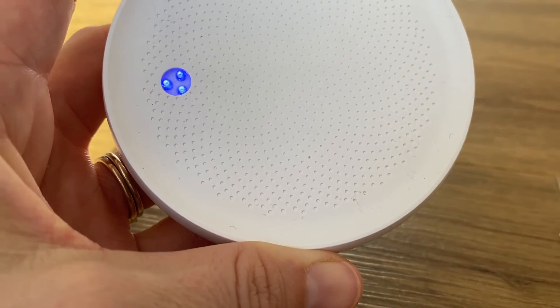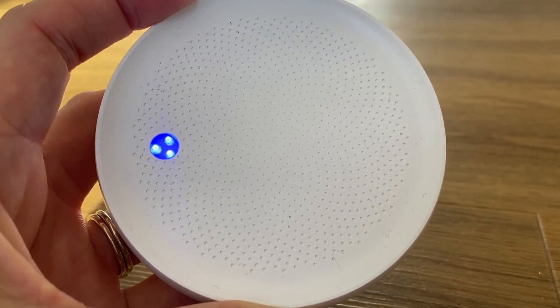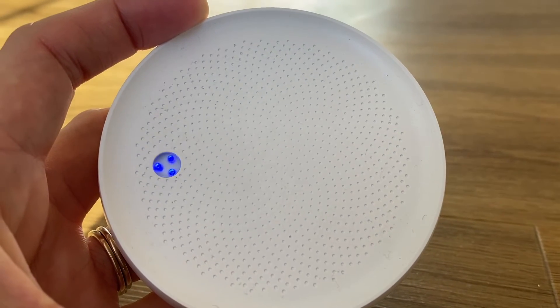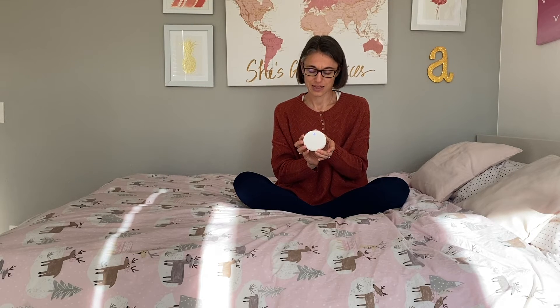Dodow tested different colors for their device and narrowed it down to orange and blue, and then further down to just blue. This is the only color projected by the device, and it has been shown to have the greatest calming functions and benefits among the users who tested it.